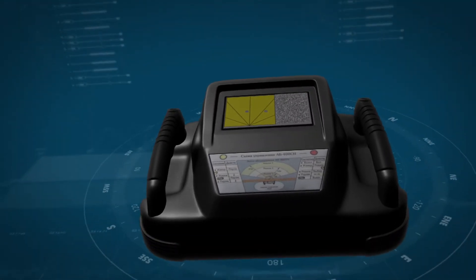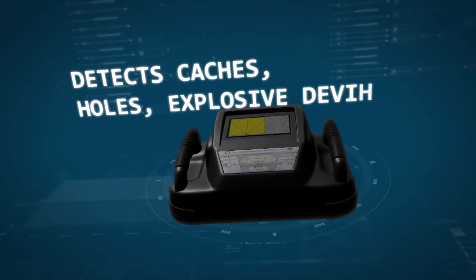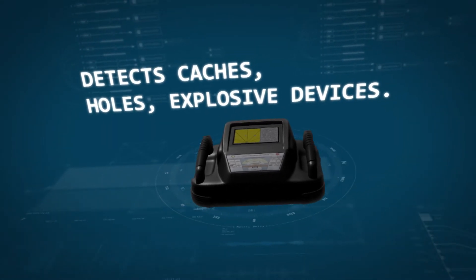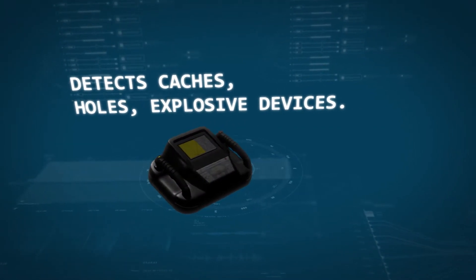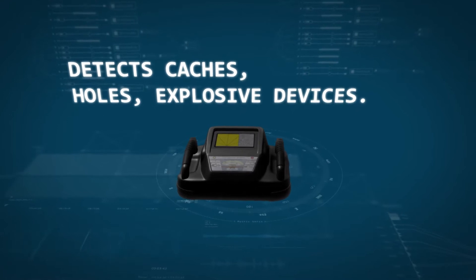In addition to locating moving targets, the device can also search caches, holes, and underground communication passes, as well as find explosives in metal and non-metal casings in soil and building structures.